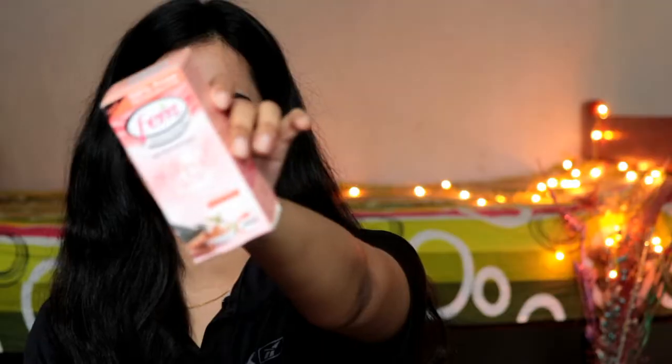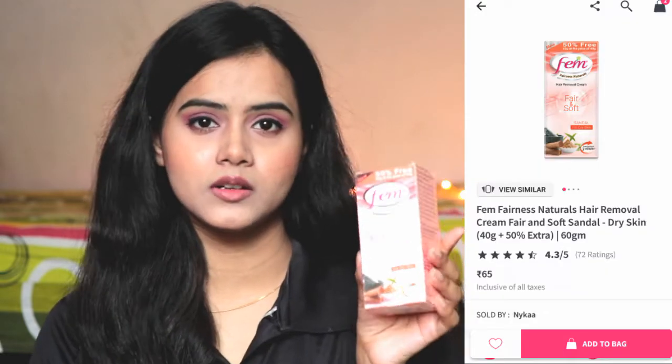Next is a random product — this Hair Removal Cream from Femme. I haven't used it until now, but I have heard a lot of good things about Femme Hair Removal Cream. It's for dry skin, which suits me because my skin is already dry, and in winter it gets even more dry. It also comes with 50% extra and it is really affordable — only Rs. 65. I will definitely try it and share my experience with you. If you guys have tried it, please do let me know how it is.